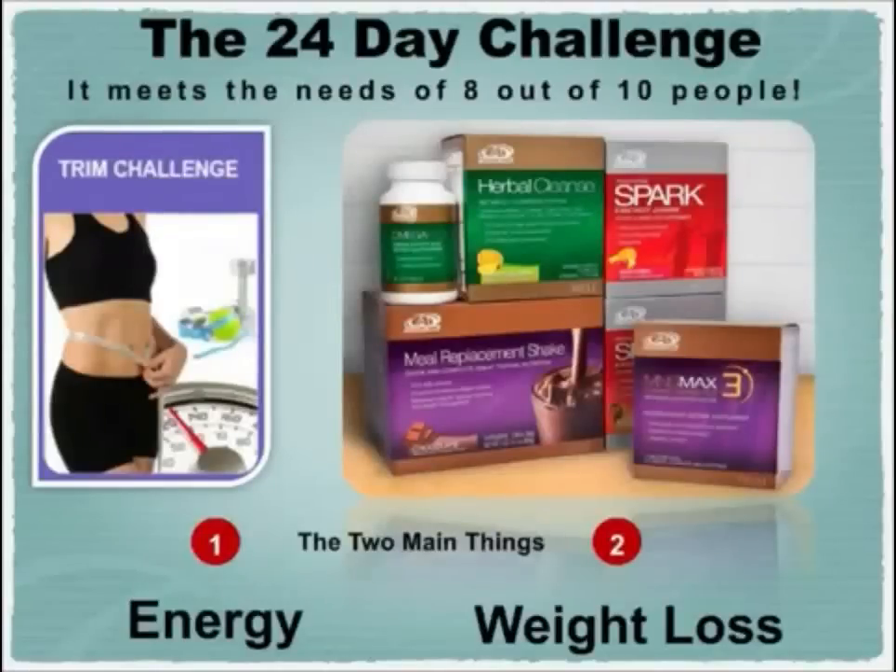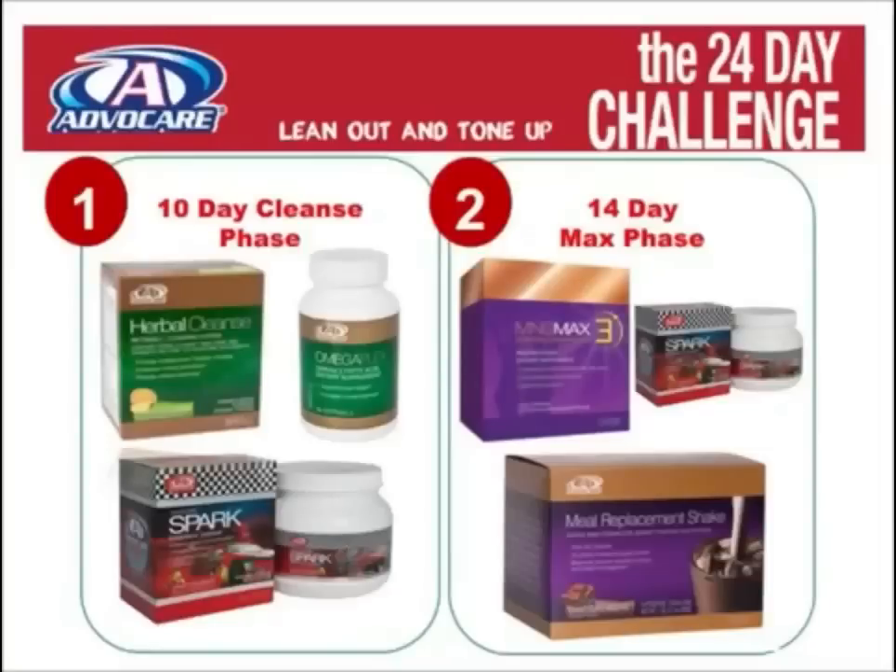Out of the many nutrition products that we have here at AvaCare that meet the needs of almost everyone, we've grouped together six to form the 24-day challenge, because it meets the needs of eight out of ten people who want two main things: energy and weight loss. So we start with the 10-day cleanse program, and then we move to a 14-day max phase.